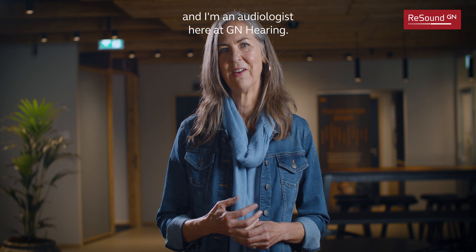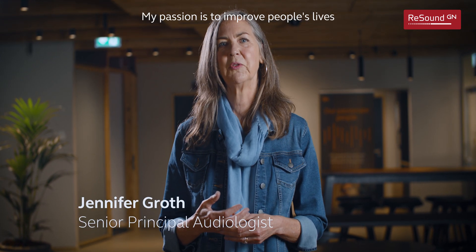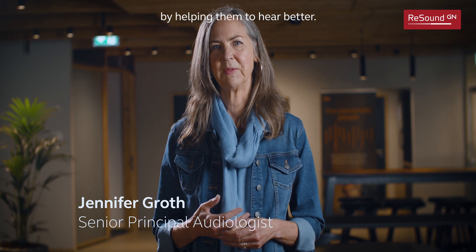My name is Jennifer Groth and I'm an audiologist here at DN Hearing. My passion is to improve people's lives by helping them to hear better.